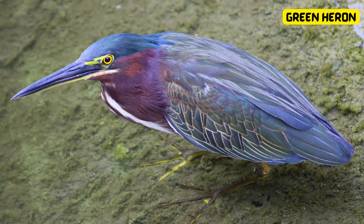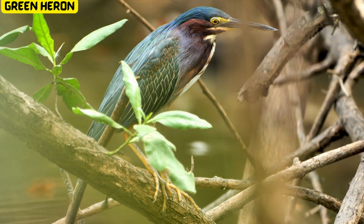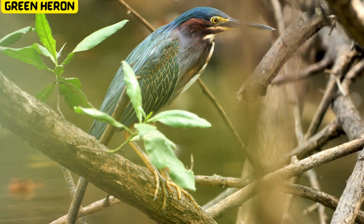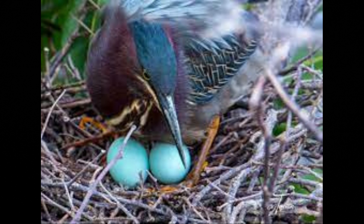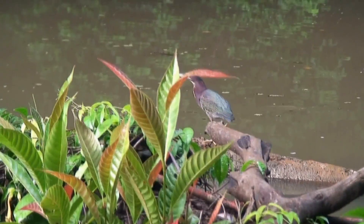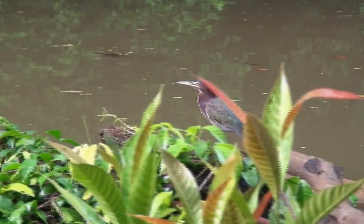Let's talk about the green heron. These clever birds are masters of camouflage with their greenish-black feathers. But what's really special is the color of their eggs. When it's time for a green heron to become a parent, it lays eggs in a hidden nest. The eggs are a pale blue-green, and this unique color helps them blend into their surroundings, keeping them safe from predators.